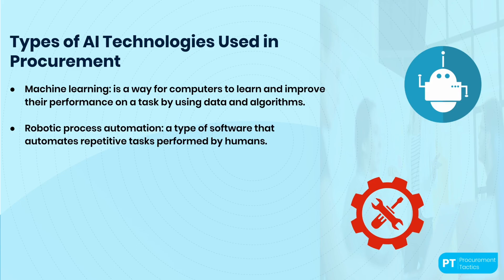Number two: robotic process automation, or RPA. RPA is a type of software that automates repetitive tasks performed by humans, typically in business settings. For example, imagine you work at a bank processing loan applications — you receive hundreds every day and must review each one, check the information, and approve or reject it. This can be time-consuming and error-prone. RPA software can automate this task by mimicking the actions of a human reviewer: accessing the loan application system, reviewing the information, and making a decision on whether to approve or reject the application, significantly speeding up the process and reducing errors.